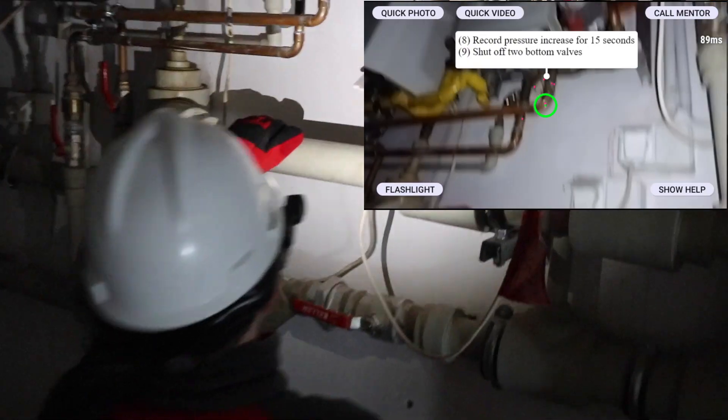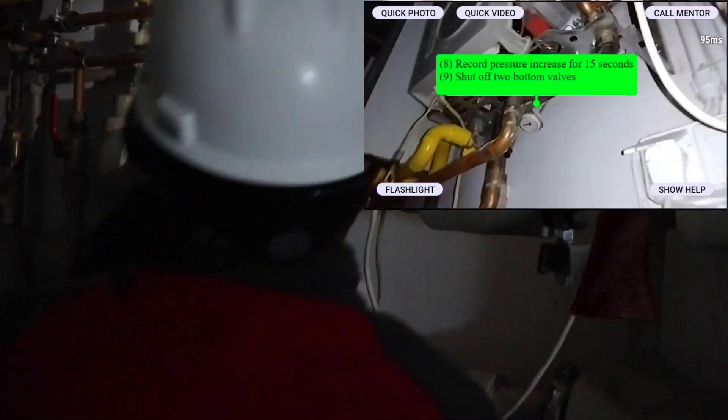Now we're seeing work instructions that were tagged to the actual asset, so the user can easily see what to do.